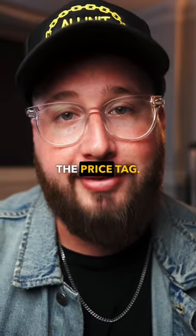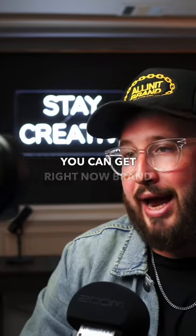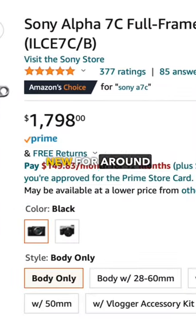Oh, and let me mention the price tag. The Sony a7c — this camera — you can get right now brand new for around $1,700.